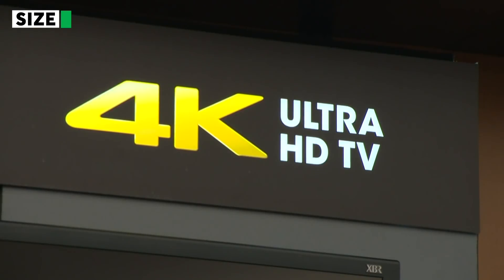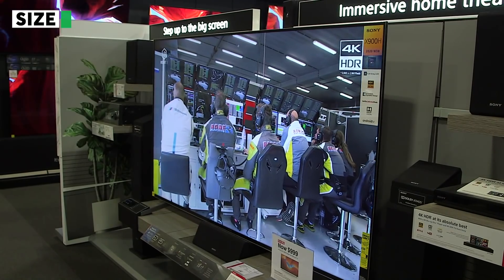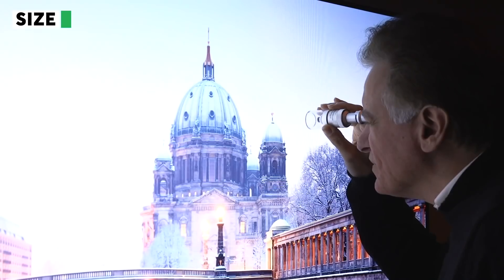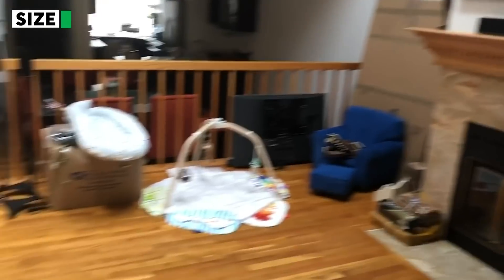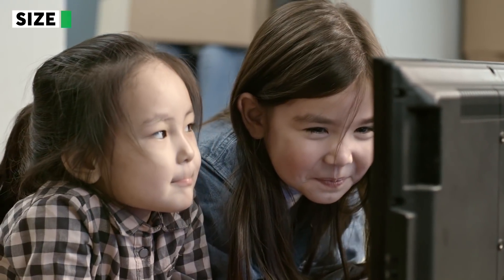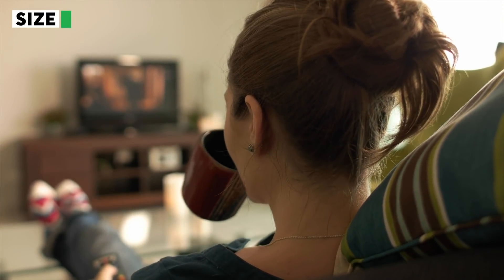Most TVs are 4K, which means they have higher resolution screens than older high-definition models. So you can pretty much buy a TV as big as you want without seeing the TV's pixel structure. If you're buying a super big screen, make sure you have a comfortable viewing distance between your couch and TV. You don't want to be so close that you can't see the whole picture or so far back that you miss out on the high-definition detail you're paying for.